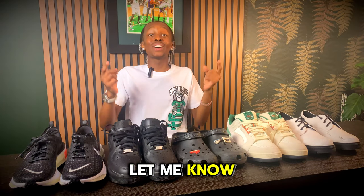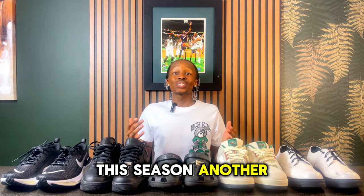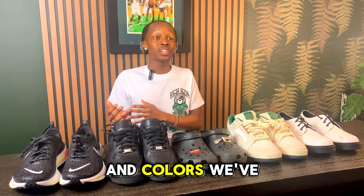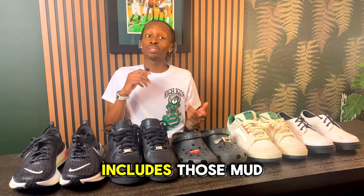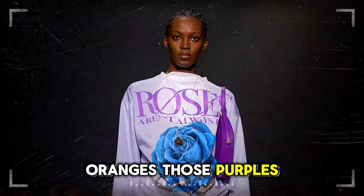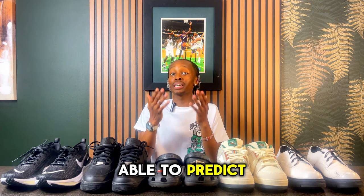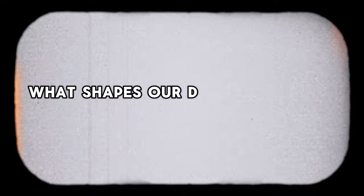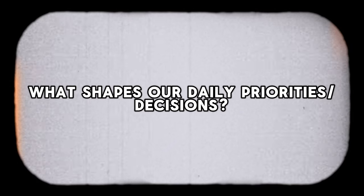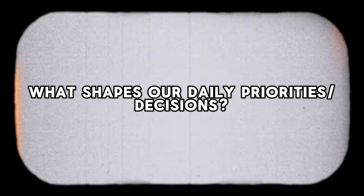The next trend is a color trend that will set the tone for the season — let me know in the comments what you think it is before I reveal it. This season's bold colors, seen repeatedly in Vogue, include mud oranges, purples, and olive greens. This leads into the first hint for predicting sneaker trends: consider what shapes our daily priorities and decisions when it comes to colors, sneaker styles, and everything in between.